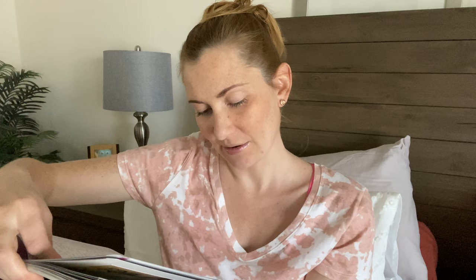Week 23 — I did another bump shot. This was my week 23 from last pregnancy, and I'll show you my week 23 belly here in a few minutes. My weight was 138 pounds in my last pregnancy; now I'm 142, so about 4 pounds heavier.